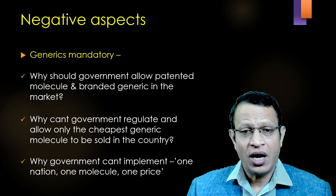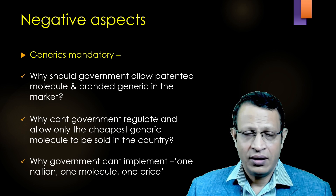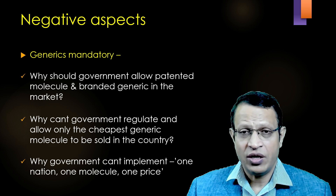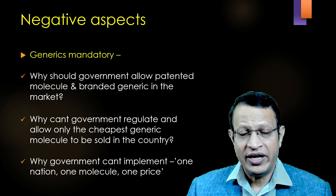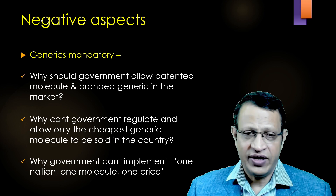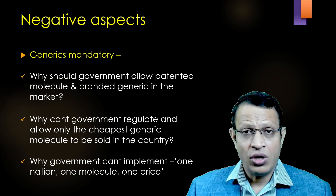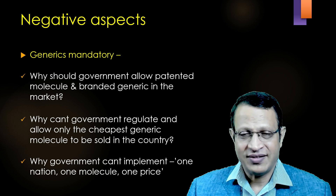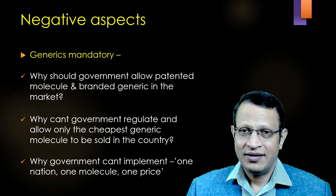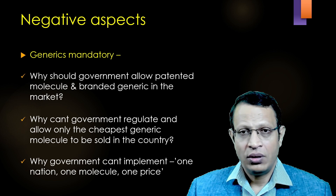They have also questioned why the government can't regulate and allow only the cheapest generic molecule in the market and ban all other costly medications, so that the poor patient is benefited. They also urge the government to come up with one nation, one molecule, one price — meaning the government is pro-poor patients. This is an urge called for by the Indian Medical Association.